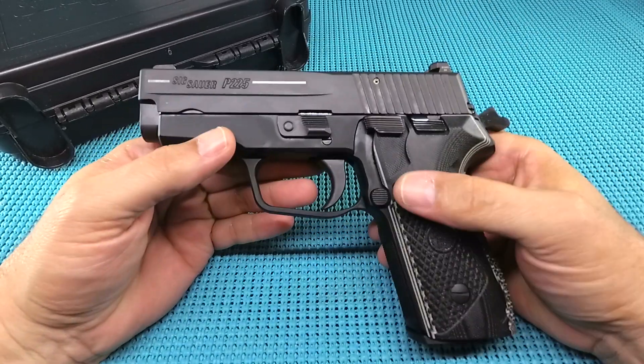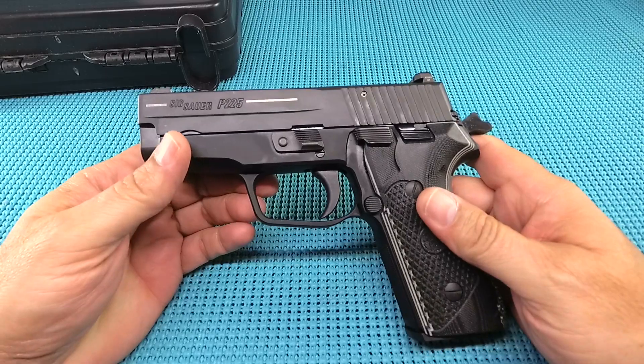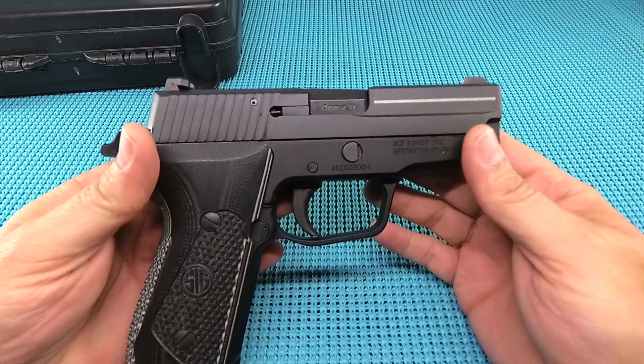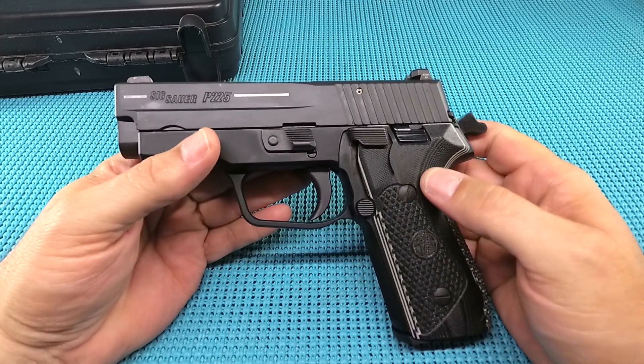UGD coming at you with your range report on the SIG Sauer P225A1 Classic Carry. That's a long name for a SIG Sauer, but man, this thing deserves it. Give you a rundown of this single-action, double-action hot rod.